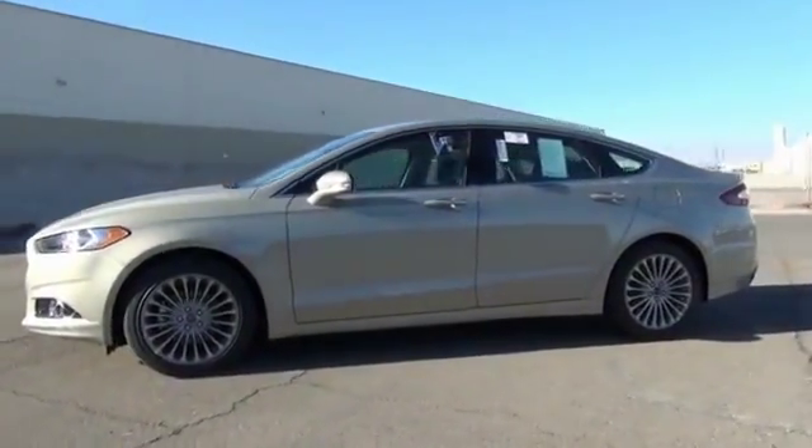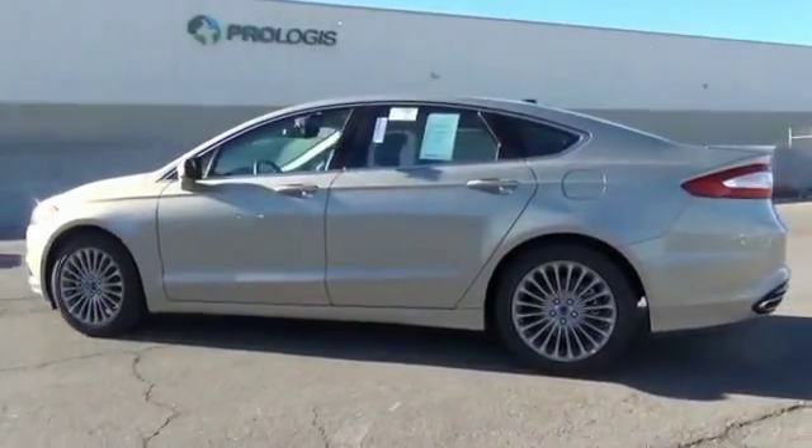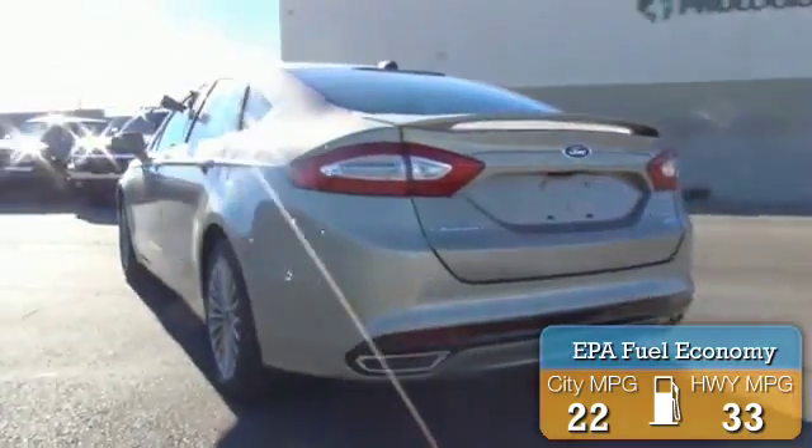It's powered by front wheel drive, a 2 liter engine, and an automatic transmission. Great fuel efficiency saves you money by requiring fewer trips to the gas station.